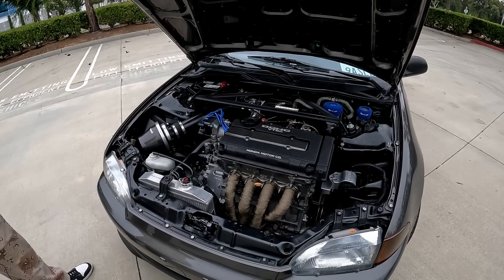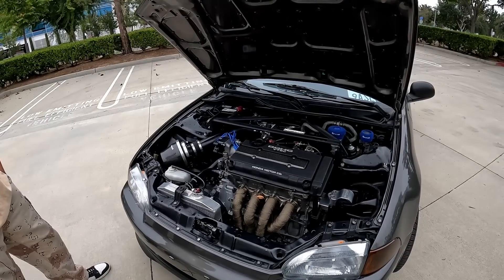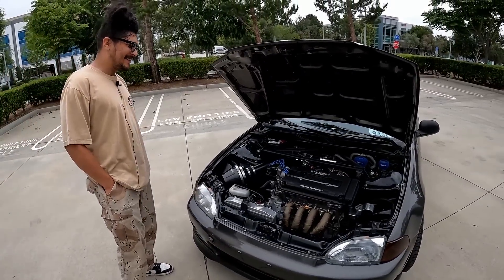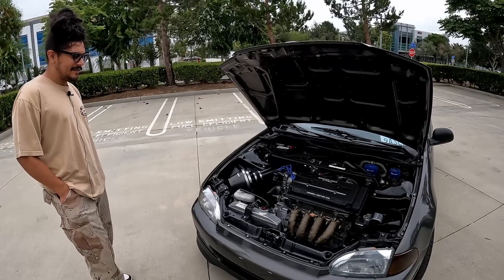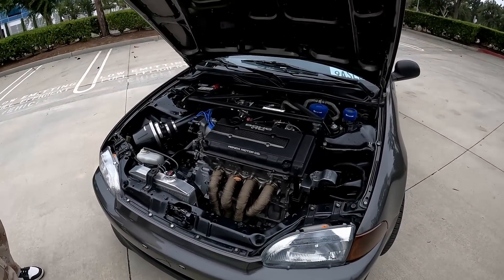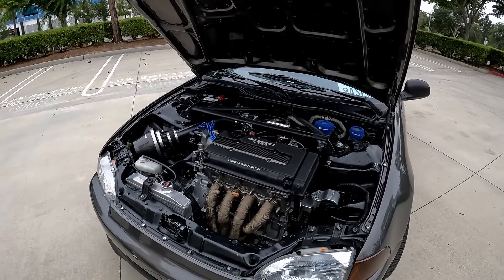It's a stock ECU — I'm trying to push the stock ECU as far as it will go. When I do tune it, I'll probably go Hondata. Well, keep it as is for now — it looks great and drives great. Can't wait to see the future plans, Nordy.